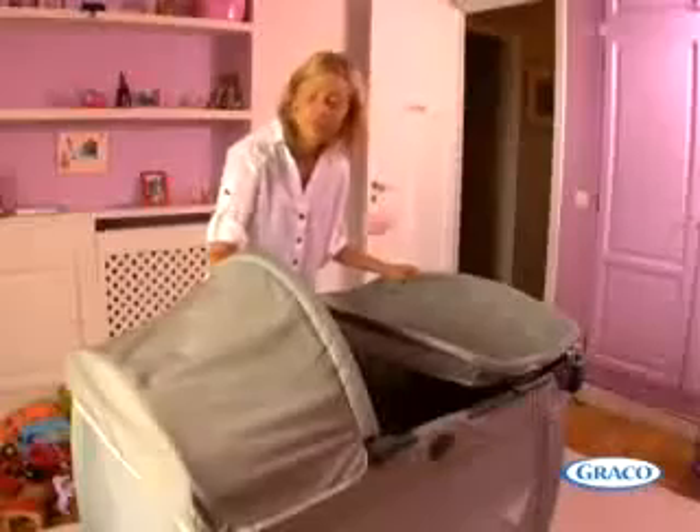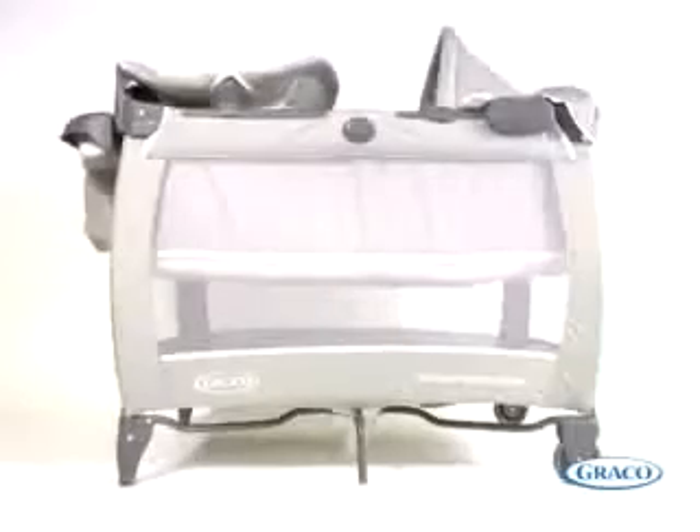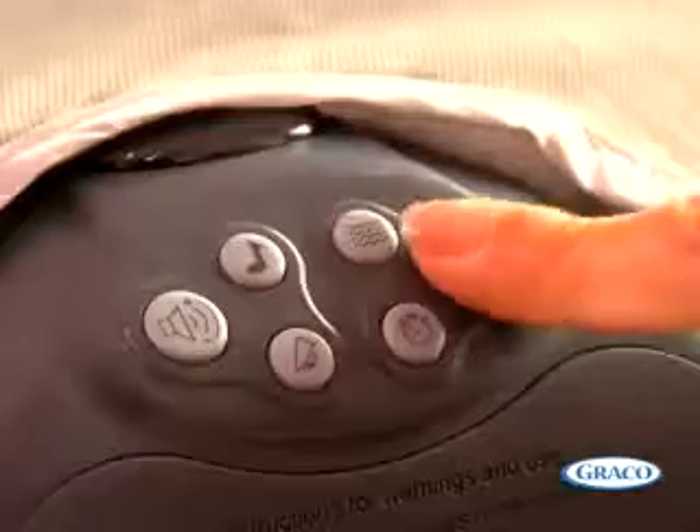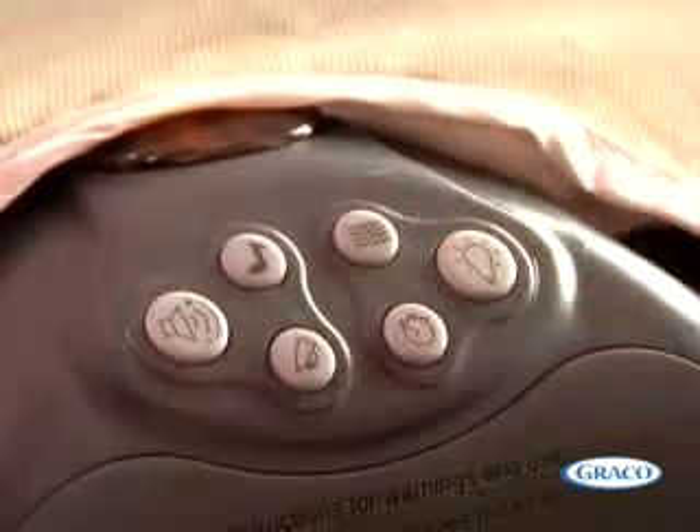To soothe your newborn baby, Contour Electra Deluxe has great features such as a gently vibrating mattress, a portable nightlight, and a music box for soothing lullabies.